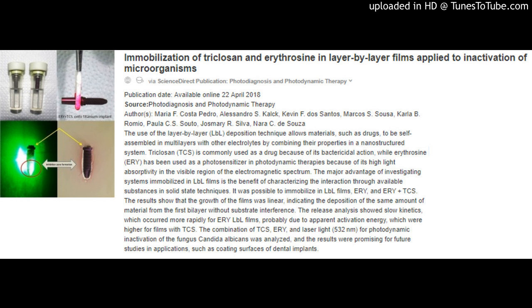It was possible to immobilize in LBL films ERY and ERY-plus-TCS. The results show that the growth of the films was linear, indicating the deposition of the same amount of material from the first bilayer without substrate interference. The release analysis showed slow kinetics, which occurred more rapidly for ERY-LBL films, probably due to apparent activation energy, which were higher for films with TCS. The combination of TCS, ERY, and laser light (532 nm) for photodynamic inactivation of the fungus Candida albicans was analyzed, and the results were promising for future studies in applications such as coating surfaces of dental implants.